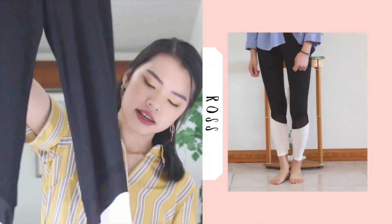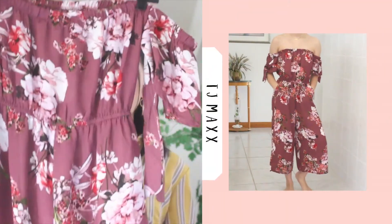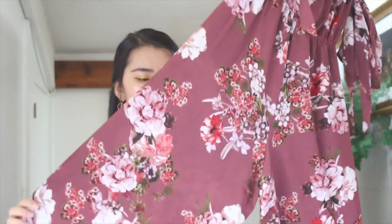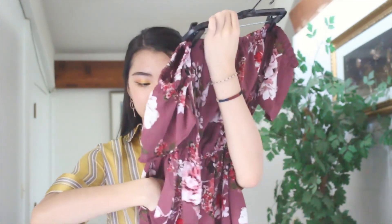I also got a pair of leggings — black and white with a see-through mesh section right in between the colors. I needed new leggings so I wanted to try these out. I went to TJ Maxx quite recently and got this off-the-shoulder jumpsuit with culottes — wide legs. It's actually short this time and it has pockets in the front. I was very excited; it's a really nice color and I fell in love with it.